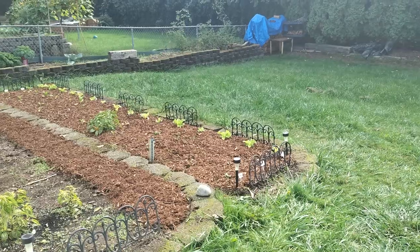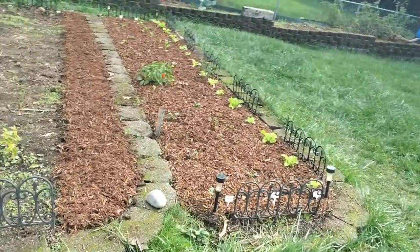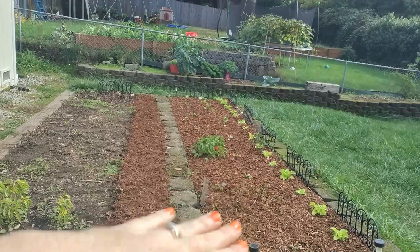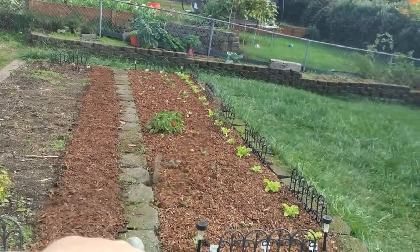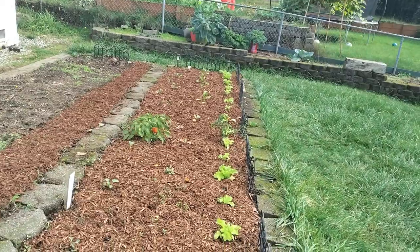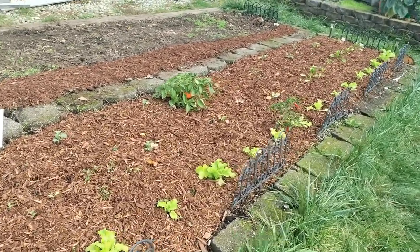In these two beds you can see the places with mulch are where I put down new plants. As I'm putting in new crops, I'm also putting in mulch. Starting over here, I've got a couple of pepper plants that I'm hoping will ripen up a bit and then get ripped out, but my peppers didn't do very well this year.